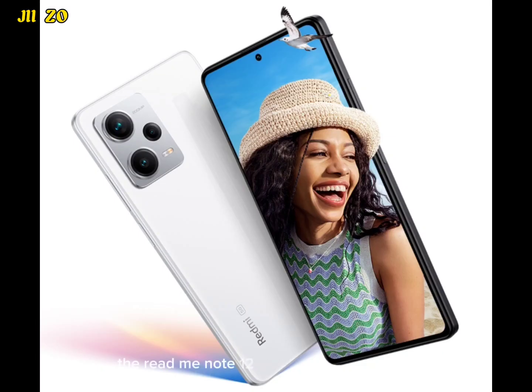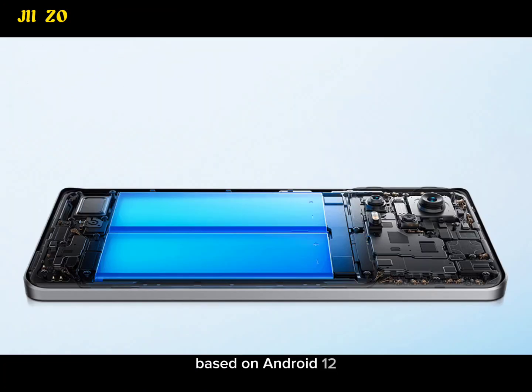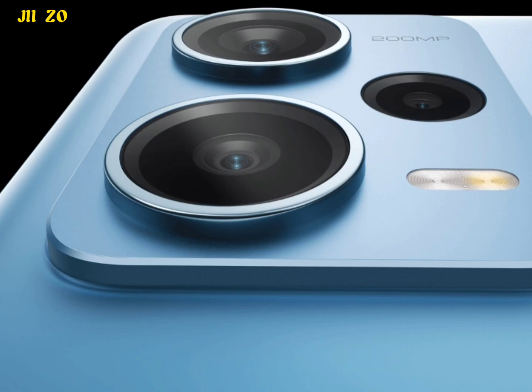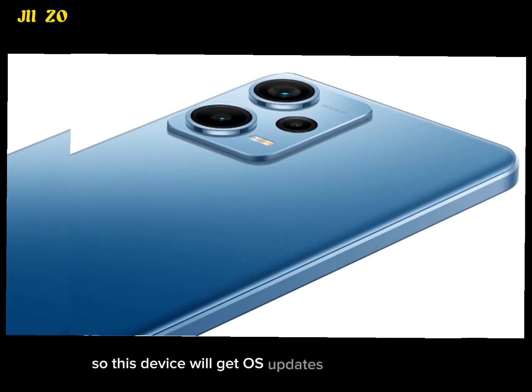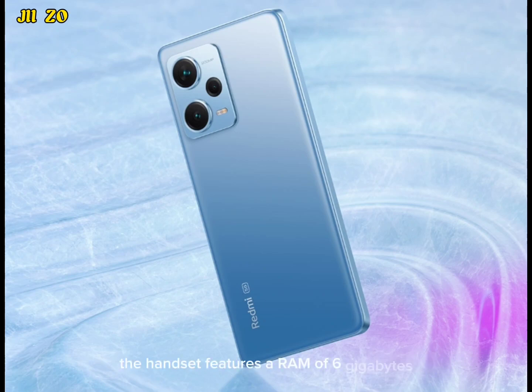The Redmi Note 12 Pro 5G runs MIUI 13 based on Android 12. The company has promised 2 years of OS updates and 4 years of security updates, so this device will get OS updates up to Android 14. The handset features 6GB of RAM with 128GB of internal storage.